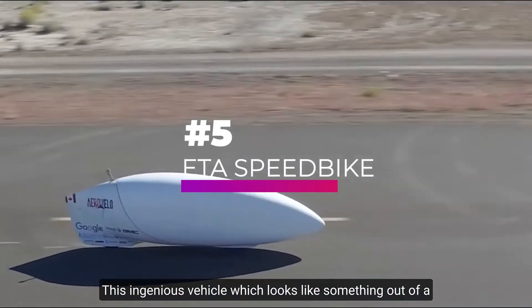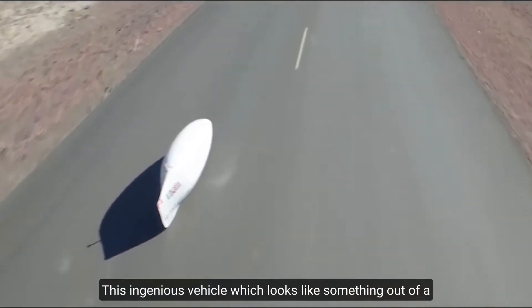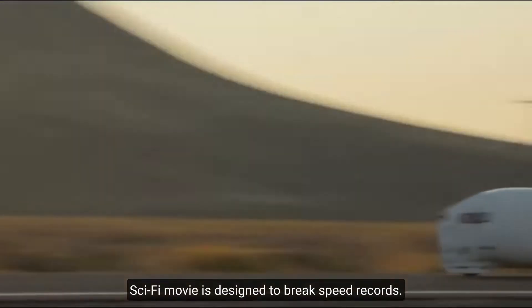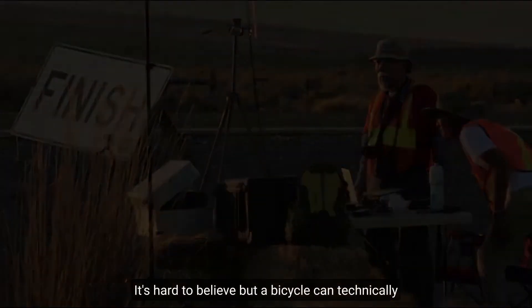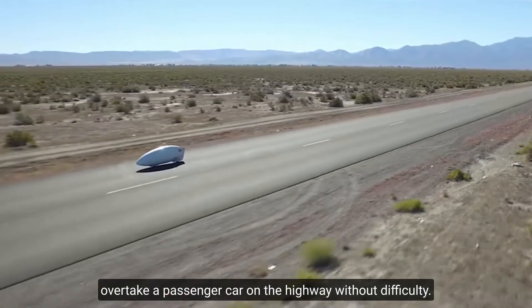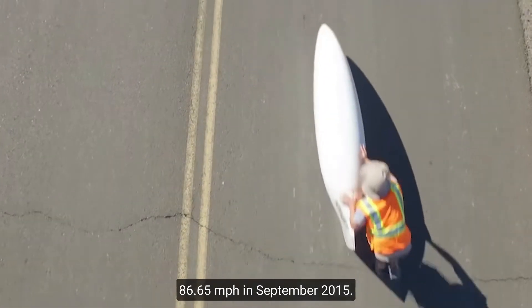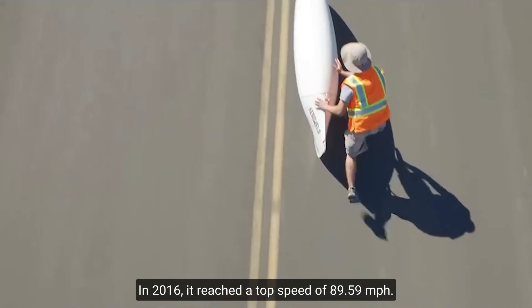Number 5, Aravel's ETA Speed Bike. This ingenious vehicle, which looks like something out of a sci-fi movie, is designed to break speed records. It's hard to believe, but a bicycle can technically overtake a passenger on a highway without difficulty. The team achieved a top speed of 86.65 miles per hour in September 2015. In 2016,